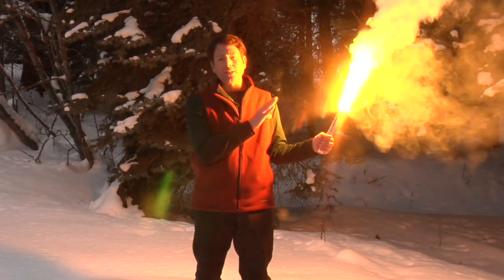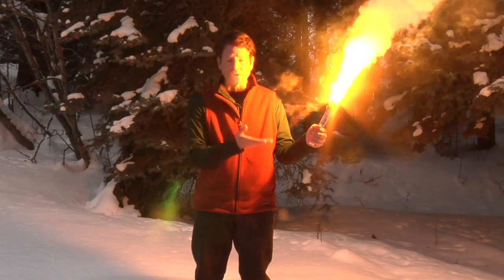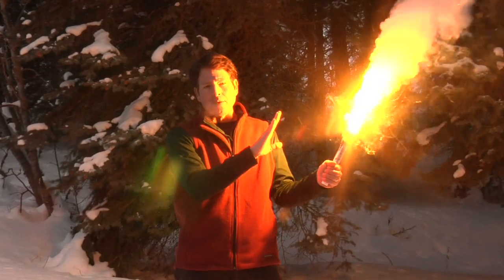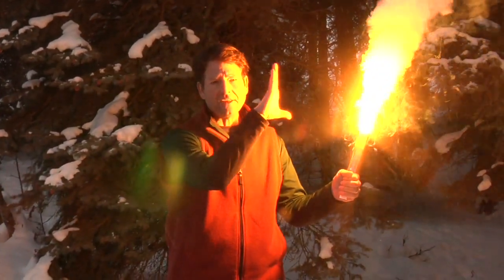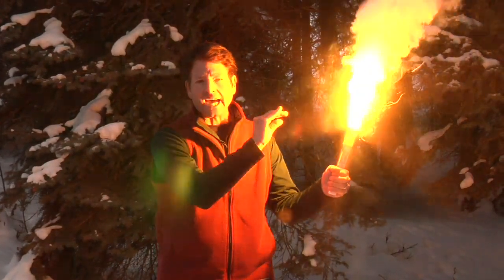Bear Flare derives its potency by utilizing one of man's oldest tools — controlled fire. In the ultra-modern form of Bear Flare, incredibly, the flame has been safely focused into a micro-blade of 3,000 degree heat.